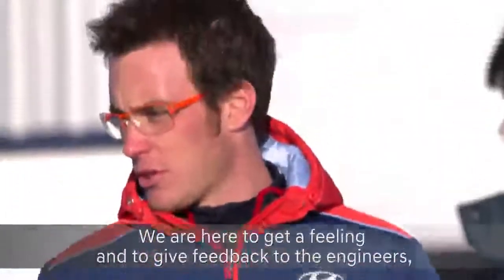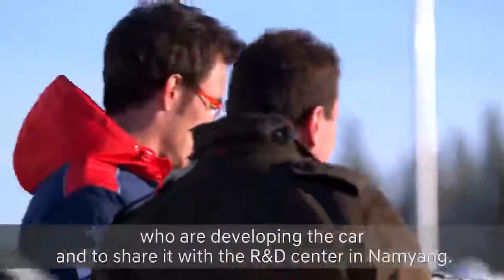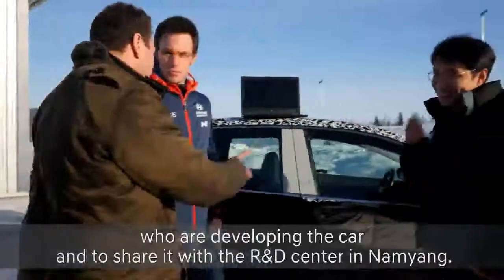We are here at the R&D Center in Namyang to get some feeling and to give feedback to the engineers who are developing the car together with the R&D Center in Namyang.